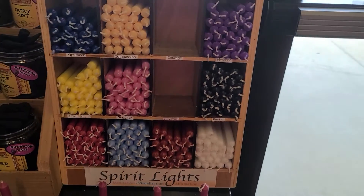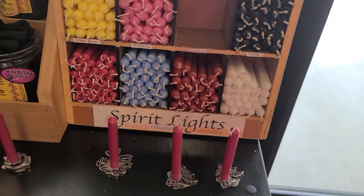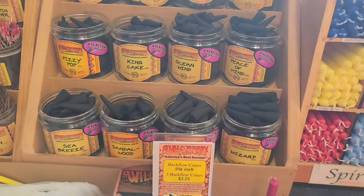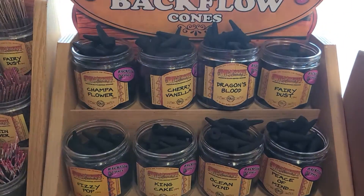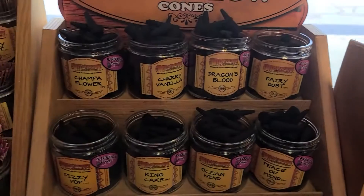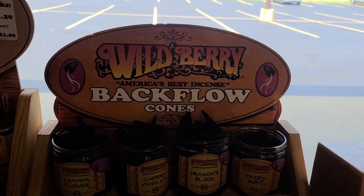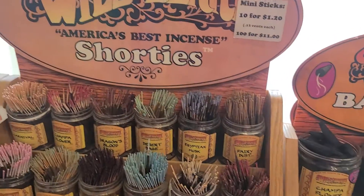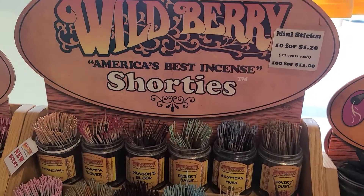Look at this — I didn't even know they came in minis! The incense, check it. There's these meditation candles — spirit light meditation candles. Look at these scented cone-shaped incense. There's a sign: wild berry backflow cones. And check it out, these are called the Wild Berry America's Best Incense Shorties.